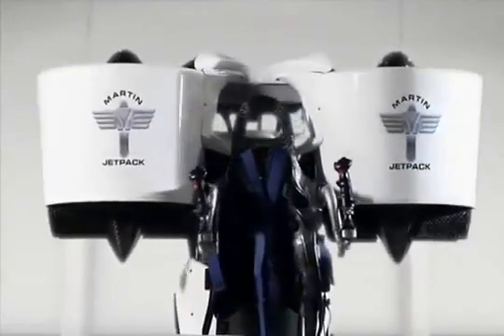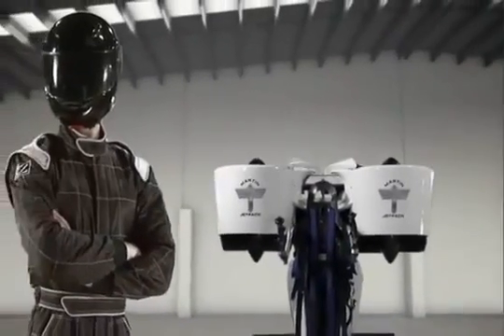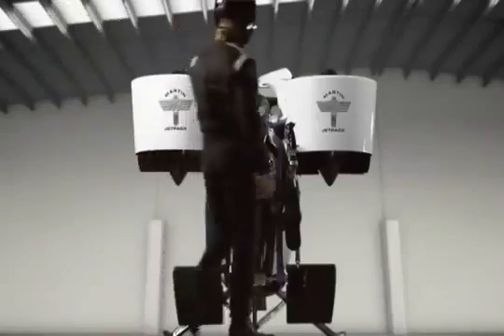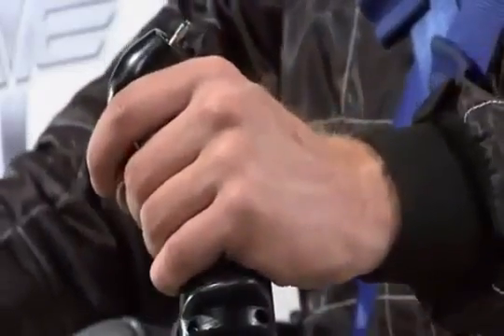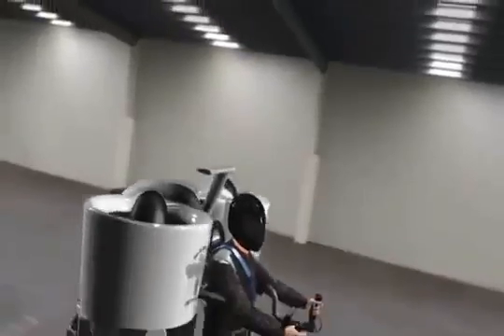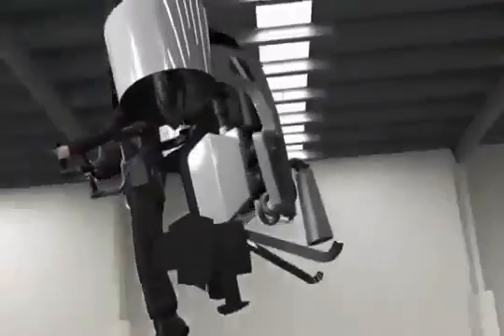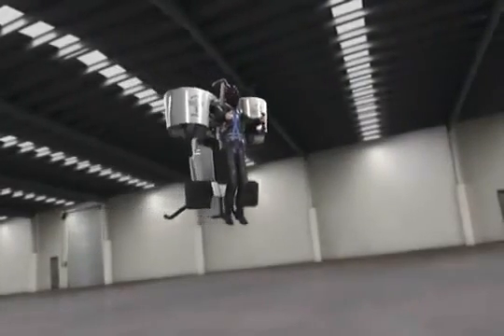This is the Martin Jetpack, the world's first practical jetpack. It has the ability to climb at more than 5 meters a second and it can cruise at over 100 kilometers per hour. Sounds like a lot of fun, right?